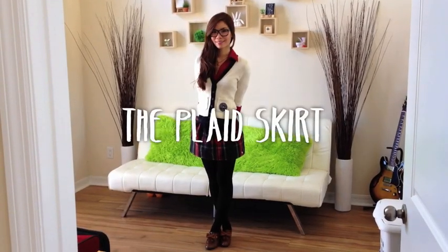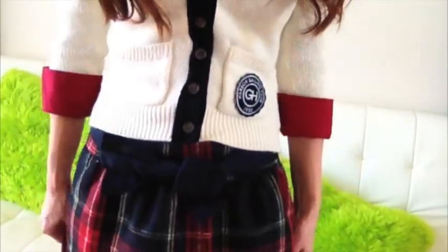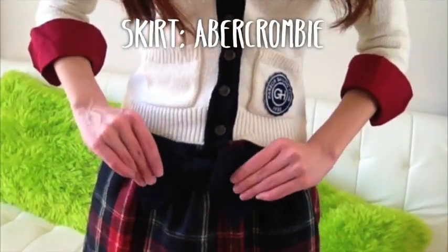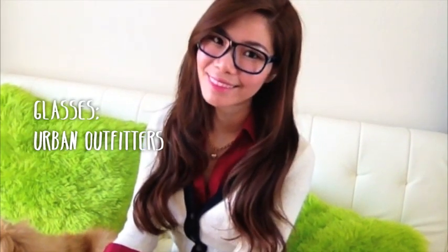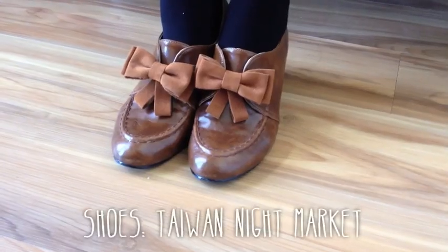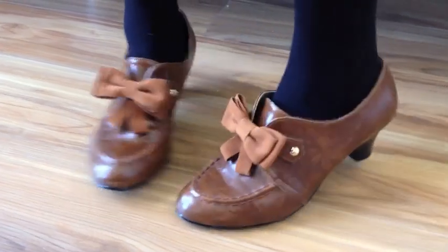The plaid skirt embodies the classic image of every school girl, but if you want something more classy and conservative, try pairing it with a dress shirt, cardigan, and black tights. Although you're covering more skin, the black tights actually give the illusion that you have longer legs. Round glasses make you look more studious and sweet. These adorable Oxford shoes give off a very homey and collegiate feel, so give these a try with your tights.